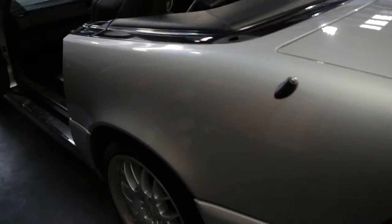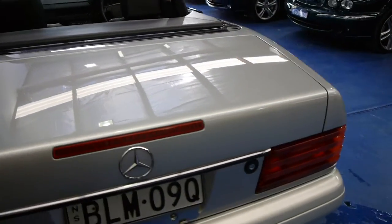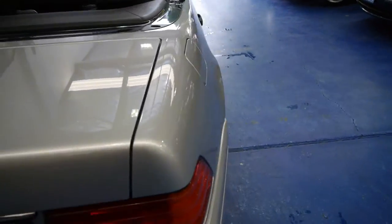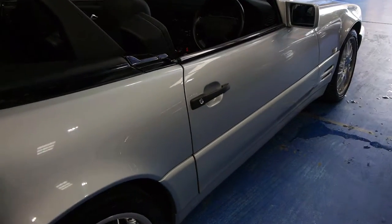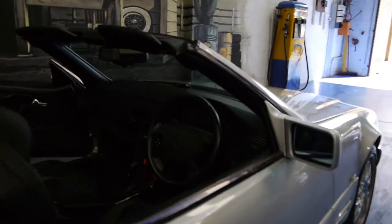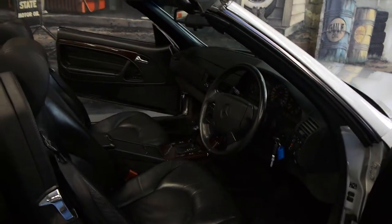The 1996 update series got you a five-speed automatic gearbox, dual airbags, and climate control air conditioning. There are a number of other great features, like electric seats for both the driver and the passenger with memory. Automatic climate control, which is a very rare feature from 1996.